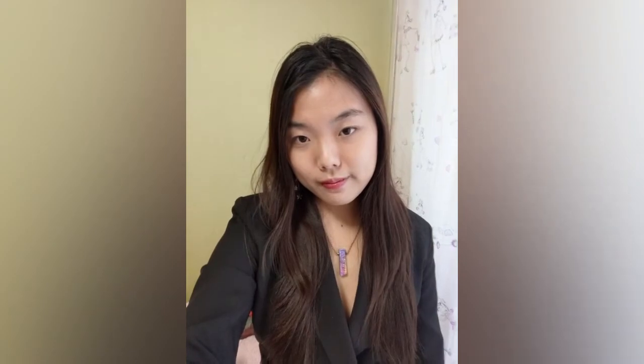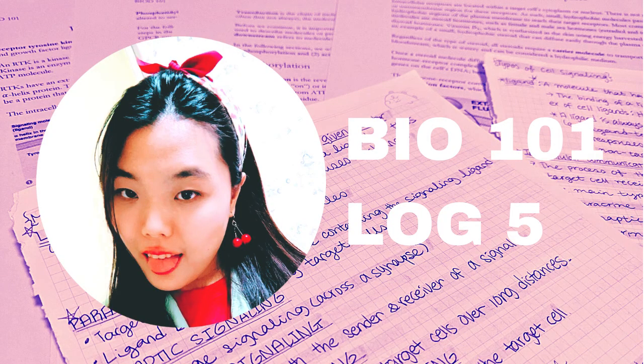This concludes my study logs for Essential Biology 1 with Portage Learning. I'm going to continue on with my study logs for Essential Biology 2, also with Portage Learning. Thank you so much for watching — please follow, like, and comment, and I hope to see you again in my other videos. Thank you!